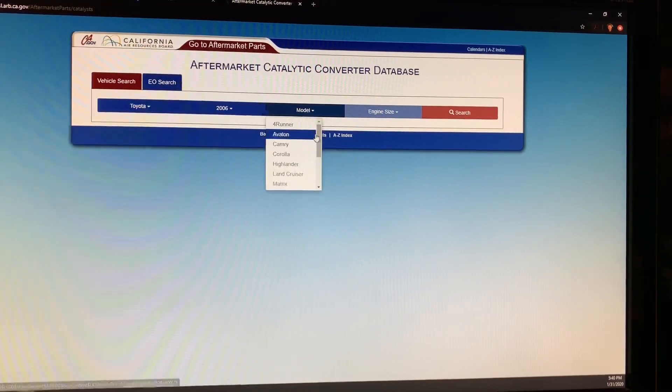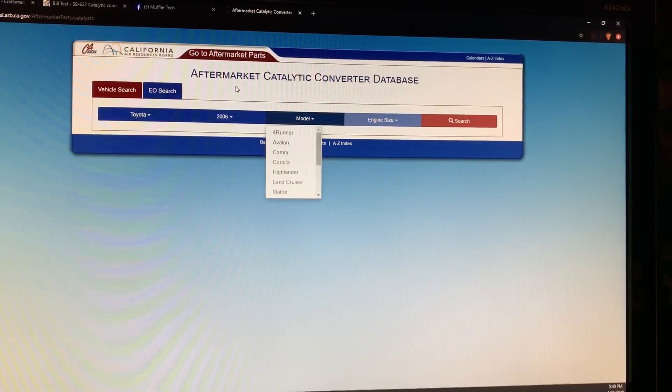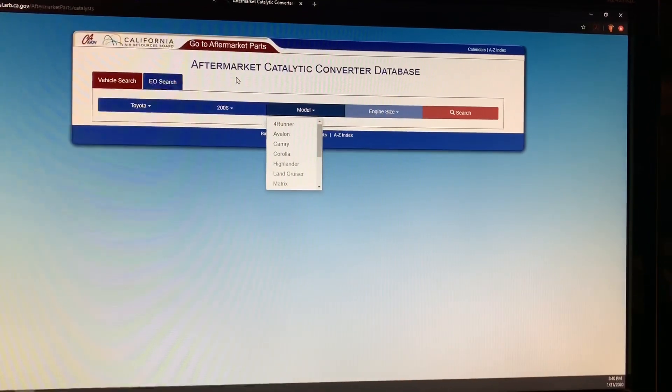That means there are no aftermarket parts that are legal in the state of California, and this is why in order to have your vehicle legal and emissions compliant in California the part has to be factory. I assure you there are no Priuses on that list of any year at all that are legal for California.